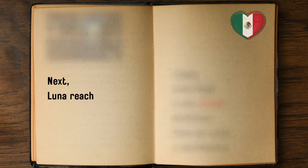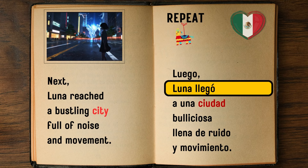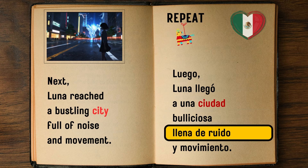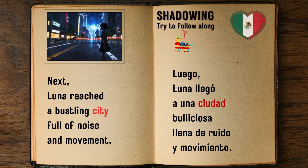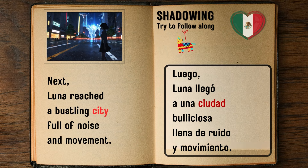Next, Luna reached a bustling city full of noise and movement. — Luego, Luna llegó a una ciudad bulliciosa llena de ruido y movimiento.